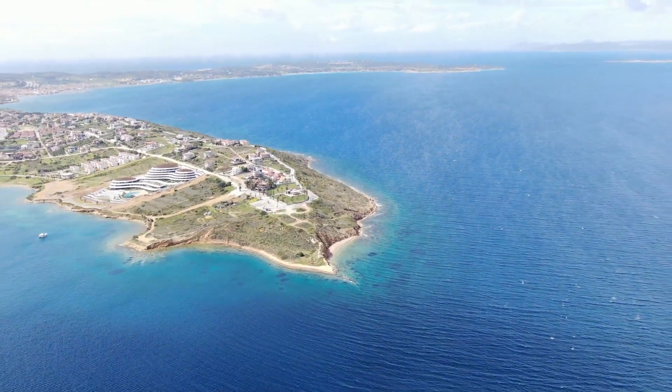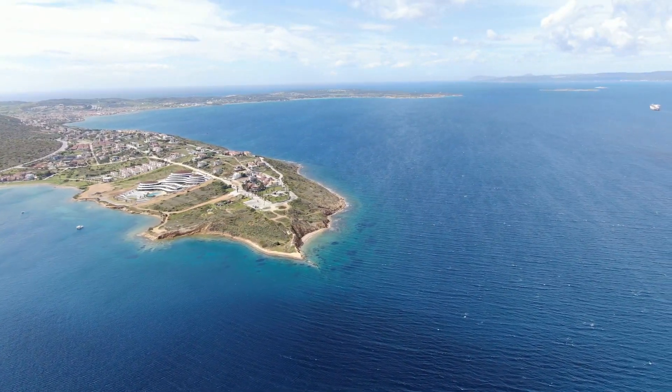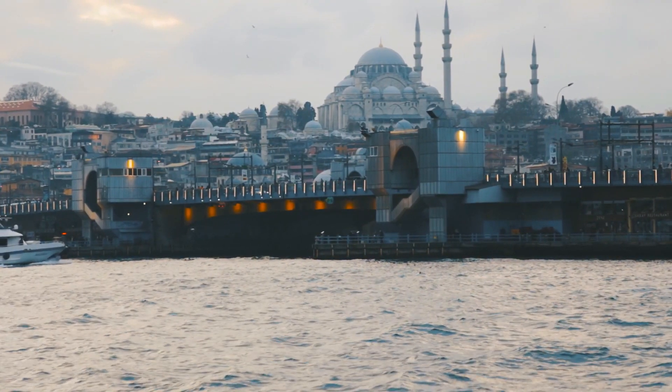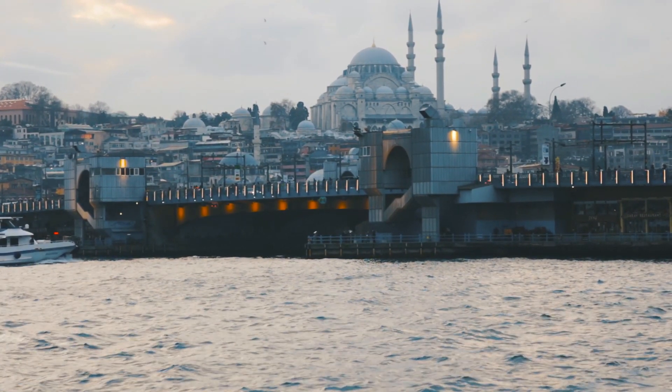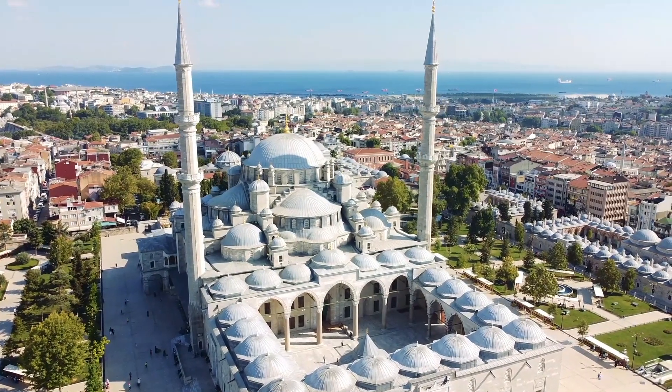The natural landscape is also impressive. The Bosphorus, a narrow strait, cuts the city in two and connects the Sea of Marmara in the south to the Black Sea in the north. From the blue waters, visitors will see a skyline of domes, steeples and modern towers.